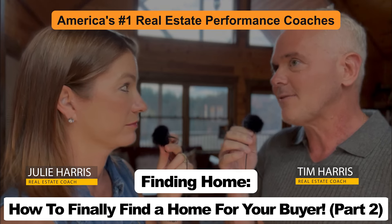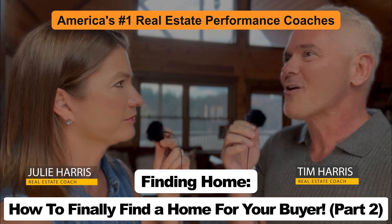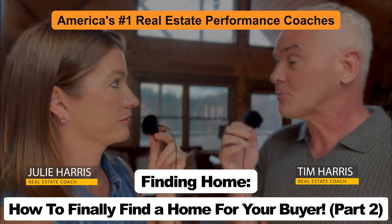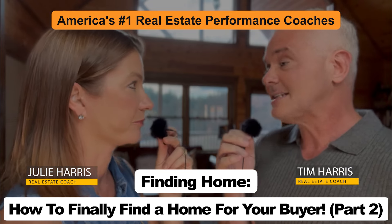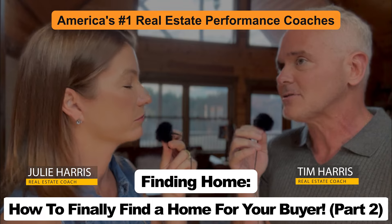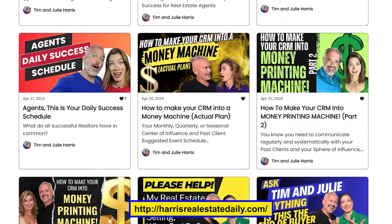Non-MLS listings are clearly becoming one of the primary sources for buyer agents to find homes for their buyers. All these points are absolute gold mines for you to validate your value when trying to get that buyer to commit to you as an exclusive buyer's agent. If you want all these notes — we only got through point 16 and there are 23 points — plus all the ideas we thought of as we went along, subscribe to our exclusive free newsletter at harrisrealestatedaily.com. Julie and I are constantly changing and updating our approaches because technology and AI are causing some of these to work even better.